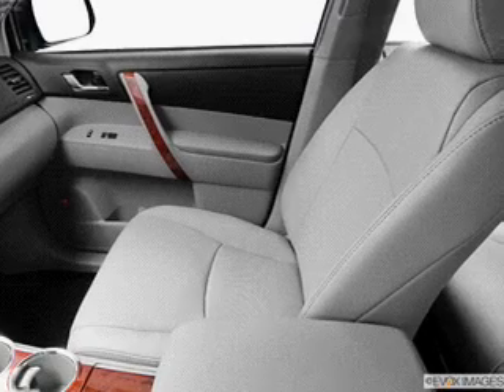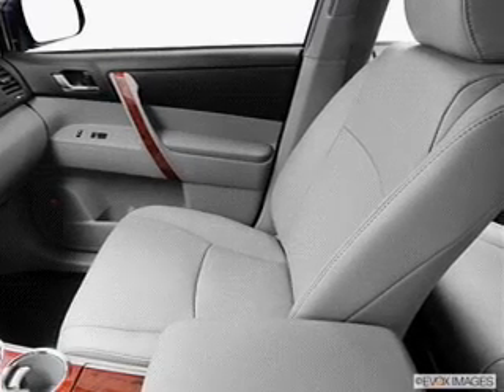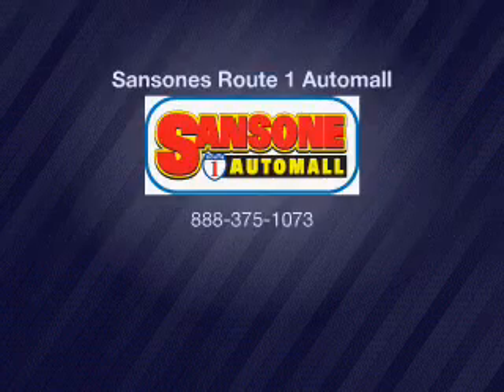Let us put you in the driver's seat today. Call or click to contact us. We'll see you.